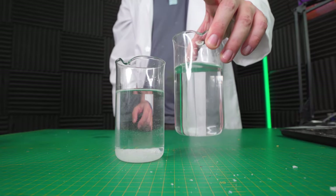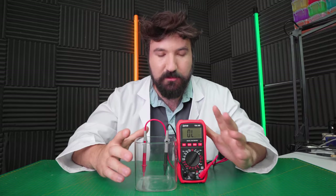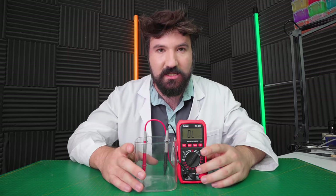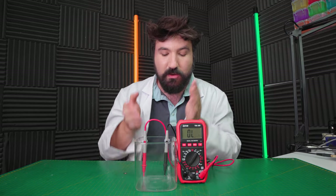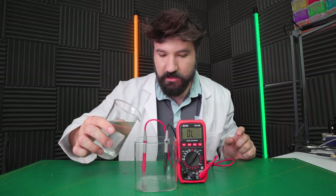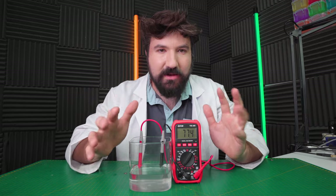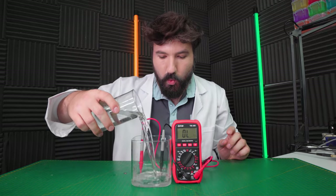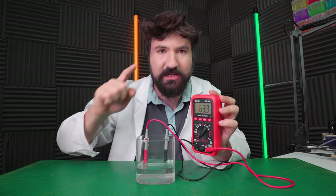I could taste each one and tell you which is saltier, but actually I can show you with this experiment. We'll have a look at the resistance of the salt water — the lower the resistance, the saltier the water and the better conductive it is. Starting with our cheap option, we're resting around 81.1. Now let's look at our expensive one. The expensive is sitting around the 60s, so it should be a fair bit saltier than our cheap. Let's do a quick taste test to confirm that.